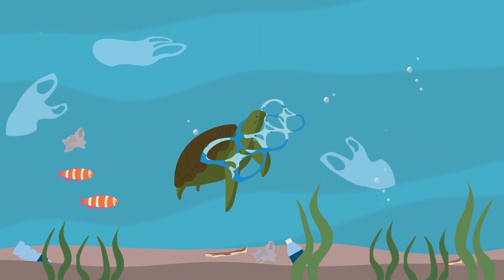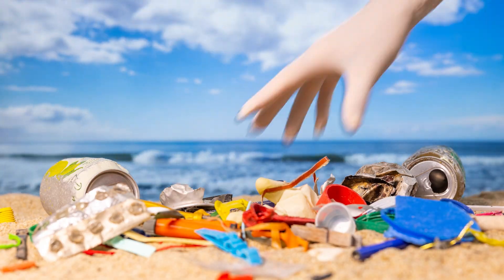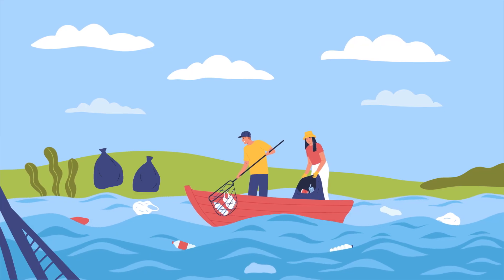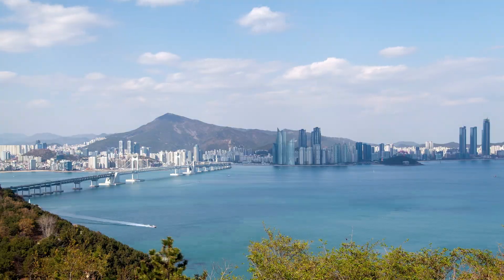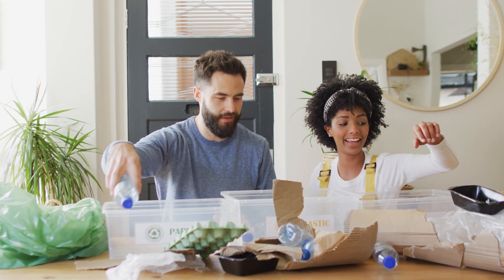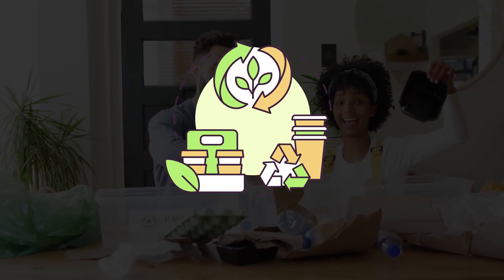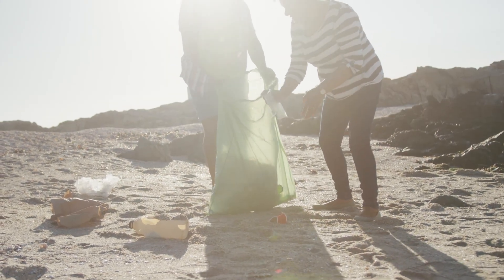Because of this debris, countless marine animals die every year. So governments around the world are working on ocean cleaning projects — collecting floating waste and blocking trash before it enters the sea from rivers — all through multi-layered efforts to keep our oceans clean. But ultimately, preventing trash from being created is even more important than removing it afterward. So to protect the ocean, each of us needs to be mindful of our actions.